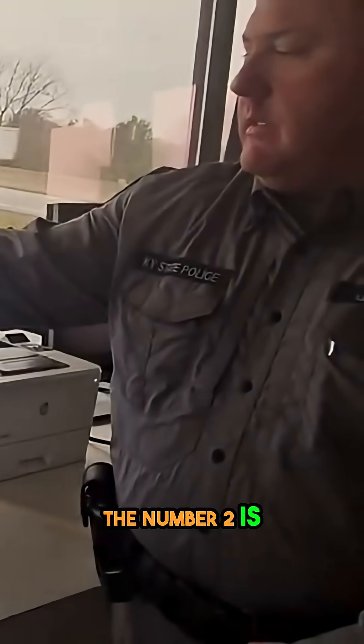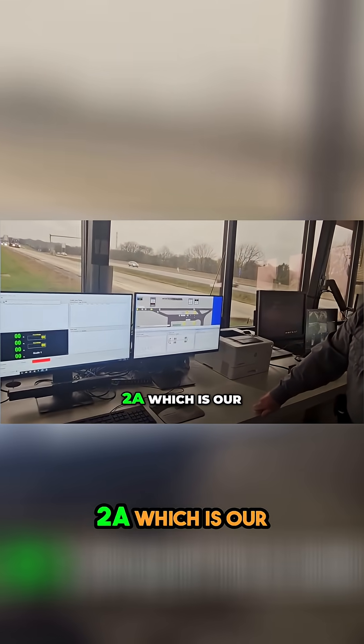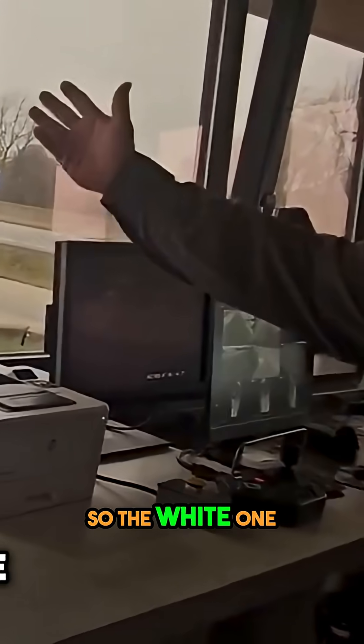So number two is our tire anomaly system. Then you have the 2A, which is our weigh-in-motion system. Both of these are just sensors cut into the ground. Okay, so the white one, it has sorted him over.